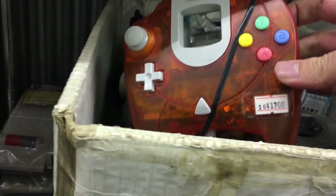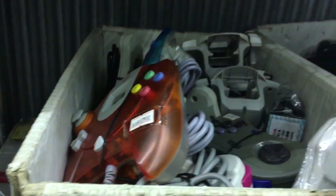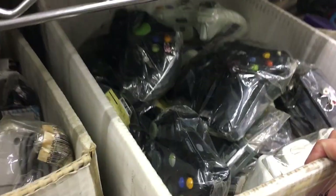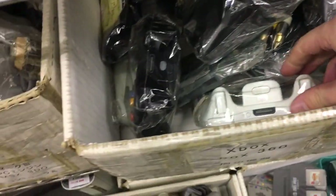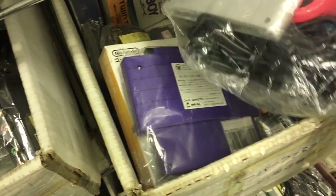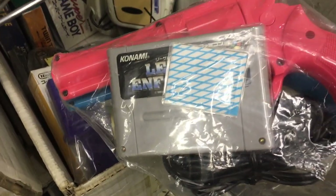We got a Super Scope for the Super Famicom — 28 bucks, not a bad deal, but possible to find cheaper. Dreamcast controller 1700 yen, and Xbox controllers — maybe not that interesting. It seems like it's all mixed stuff in here.